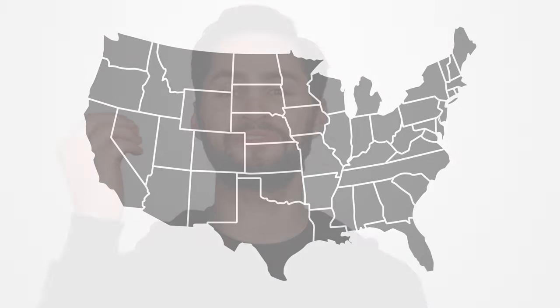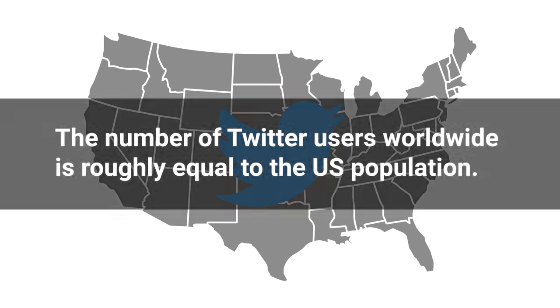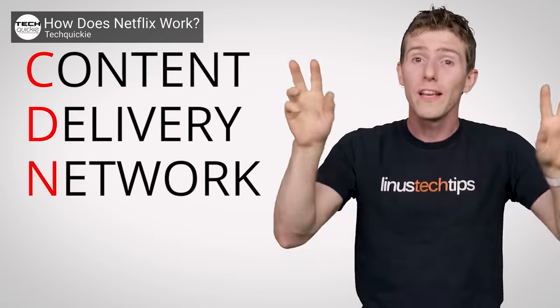Large services like Twitter face enormous challenges trying to get images to so many different users. The images that go through Twitter's servers every day number in the billions, and they have to figure out how to quickly get them to their 330 million users, even if those users are far away from Twitter's data centers. A large part of the solution is using content delivery networks, or CDNs, which are distributed storage networks — this way, devices will have a semi-nearby server to pull images from.